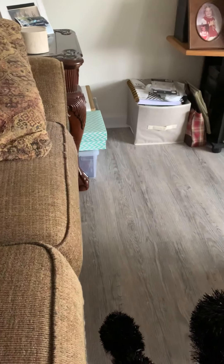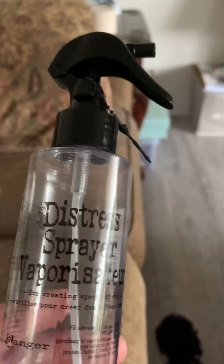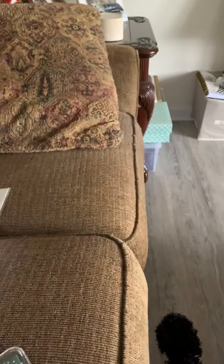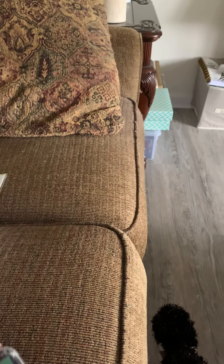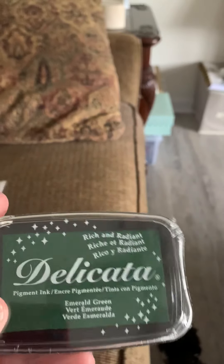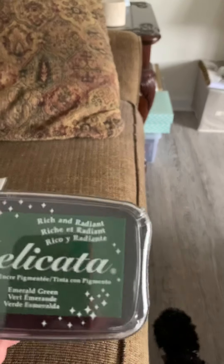Haul number two for today is from Joann's and Michaels. Just a couple things from Joann's — I lost my Distress sprayer in the move and didn't realize it until last week, so I had to get another one. I also bought some Delicata Emerald Green ink for stamping for Christmas cards. That was all I got from Joann's.